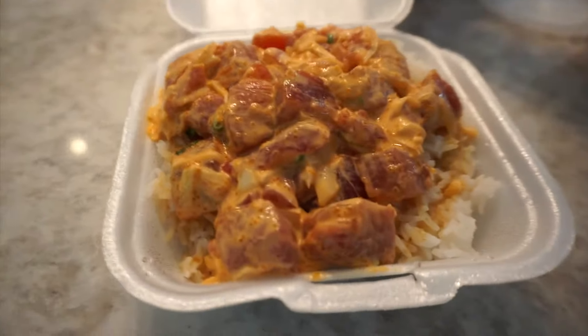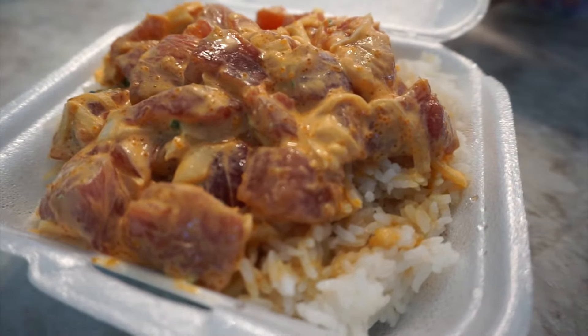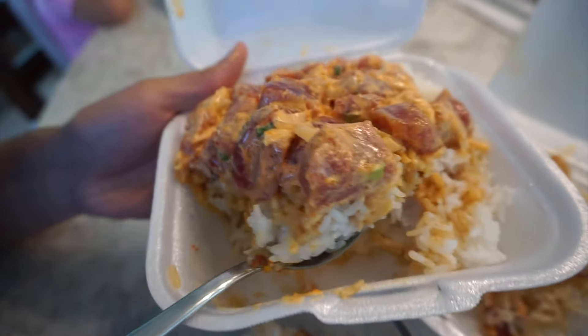This one is a spicy ahi tossed in a creamy mayo sauce. I don't normally like creamy poke, but this one was a perfect balance of spicy and creamy. I ended up eating this one the most.